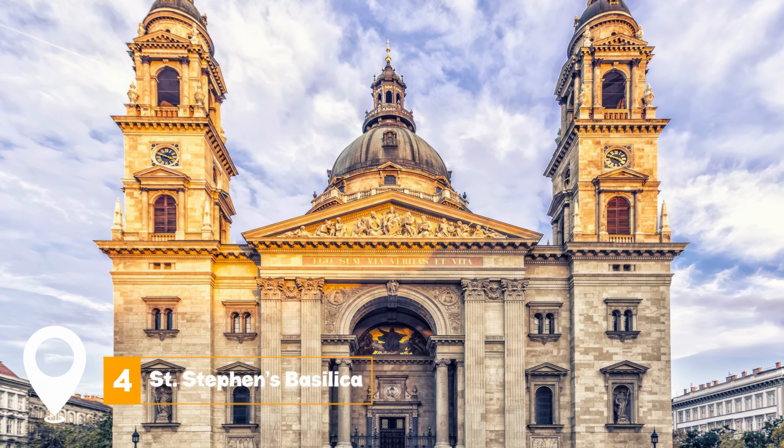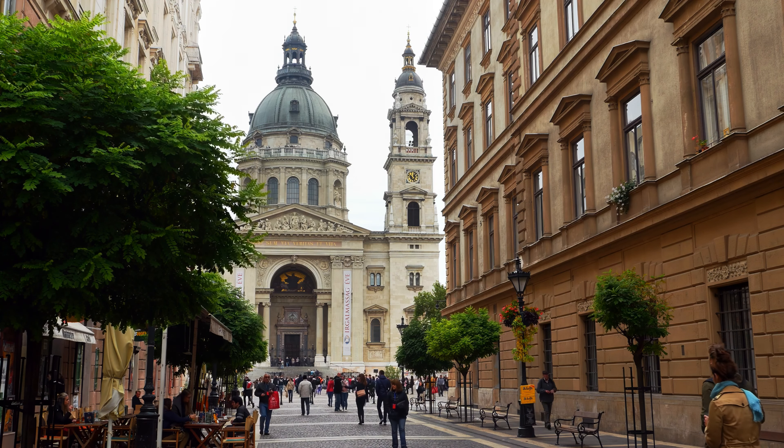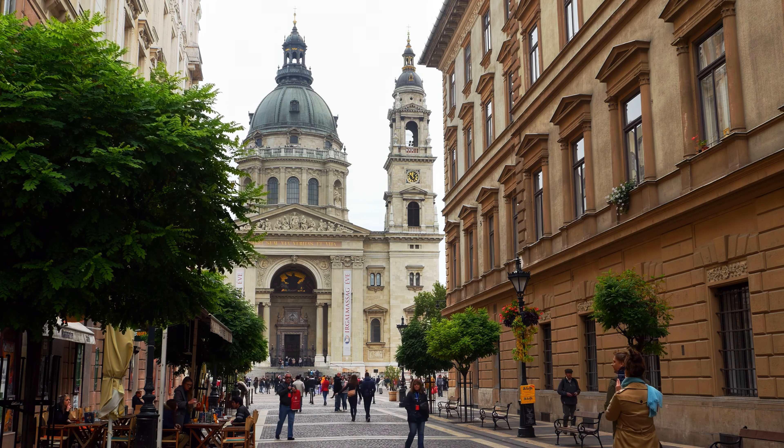At number four, we have St. Stephen's Basilica, Szent István Bazilika. This beautiful church boasts impressive paintings on its ceilings. Inside, you can find the relic of St. Stephen's Hand, which has intrigued many visitors.